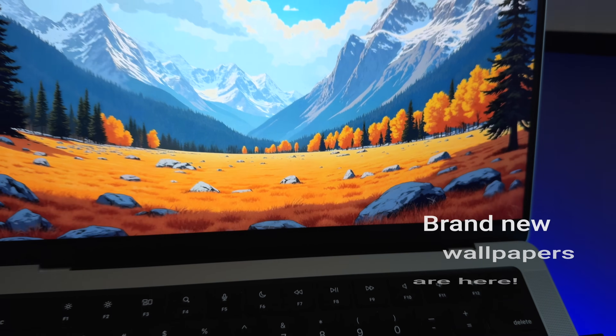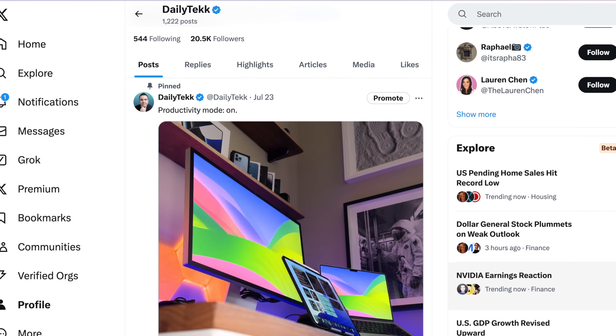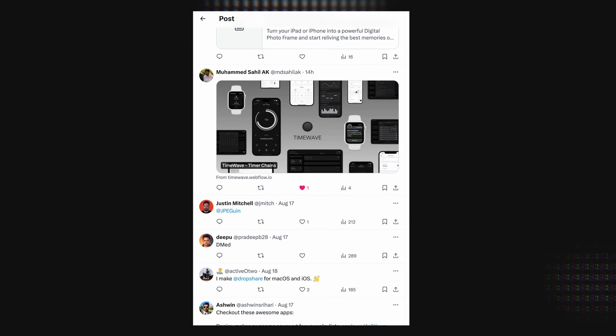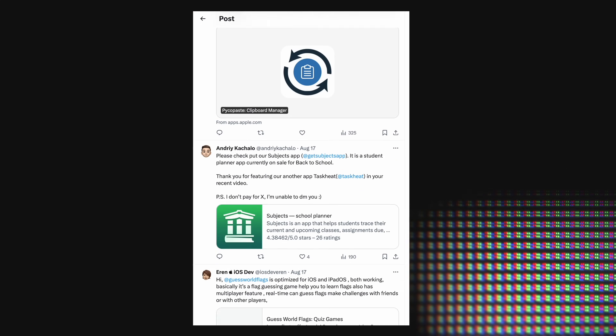Hey, it's Chris, back with another weekly apps recommendation video. We're getting several weeks deep here. If you have an app that you want to get on this show, follow me on X — it's at Daily Tech Tekk, Daily T-E-K-K. You should follow me there anyways if you like Apple stuff. Send me a DM. I've sifted through so many worthwhile submitted apps and picked some of the best to share with you today.